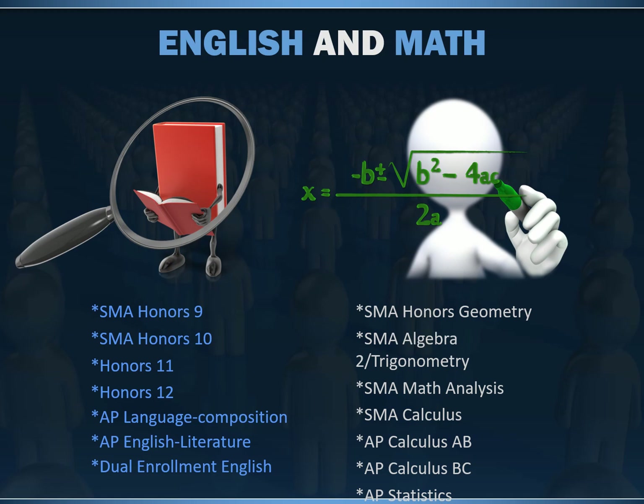For English, students have the opportunity for honors, AP, and dual enrollment. In 9th and 10th grade, they are cohorted in SMA English 9 and 10. In these classes, they are also introduced to technical writing, which is an important skill in the fields of science and medicine. In 11th and 12th grade, they will have the opportunity to take honors, AP, or dual enrollment — which, as a reminder, is how they have the opportunity of earning college credit.